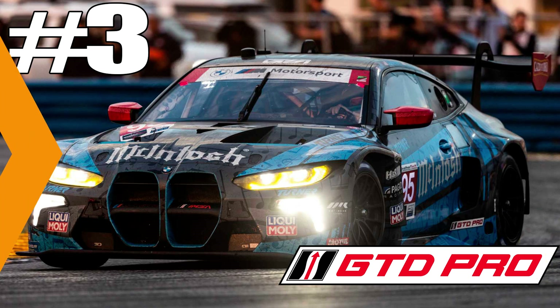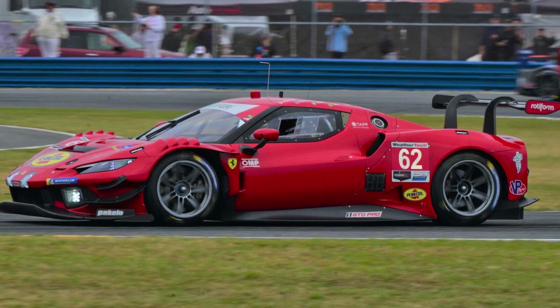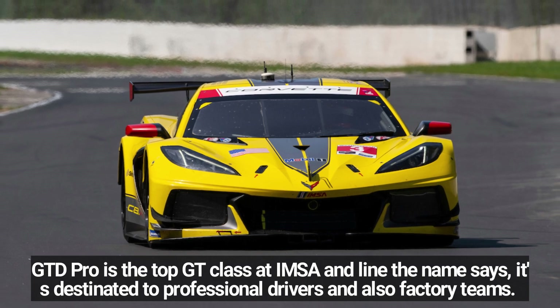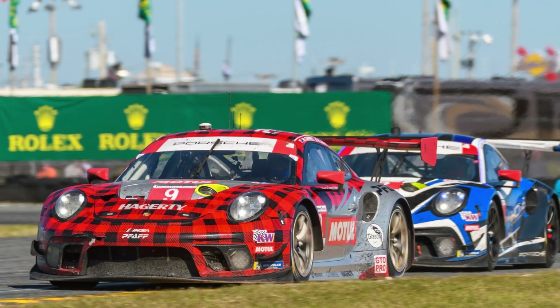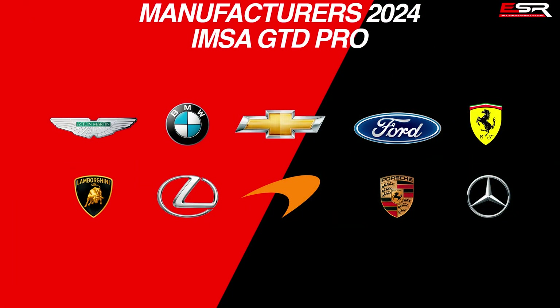Number 3: GTD Pro Class. This is the top GT class in IMSA and uses GT3 car specs according to FIA regulations. As the name says, it's destined for professional drivers and factory operations, though customer teams can also compete. For the 2024 season, we're going to have Aston Martin, BMW, Chevrolet, Ferrari, Ford, Lamborghini, Lexus, McLaren, Mercedes, and Porsche as manufacturers competing.